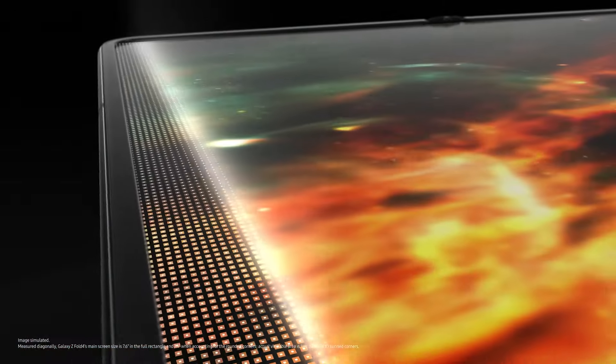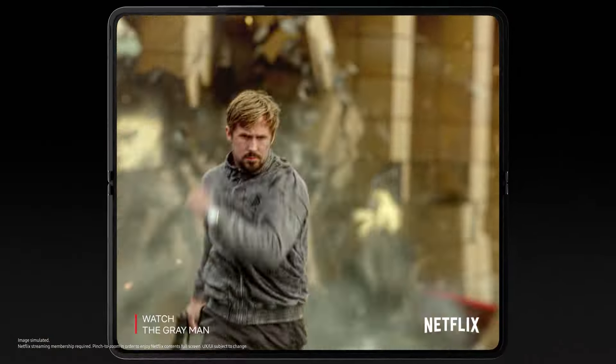Open it and you're in 7.6 inches of endless viewing with a less visible UDC. You can truly get lost.